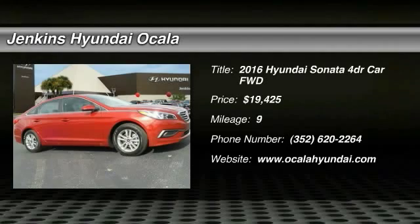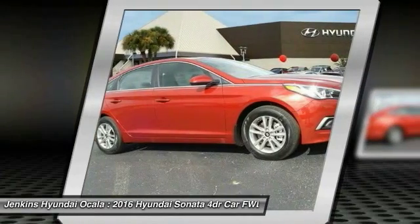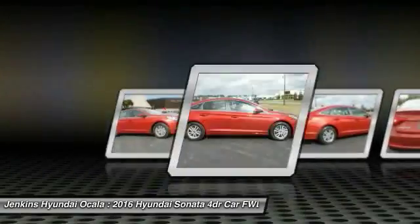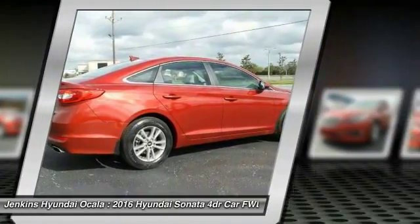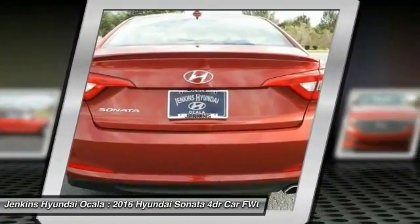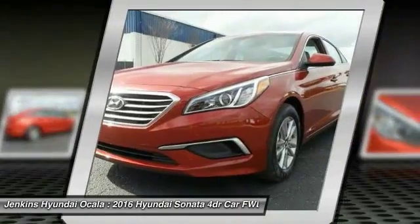The 2016 Sonata has a long list of technologically advanced interior features and options that make driving safer, more convenient, and much more fun. Don't forget the exterior corrosion protection — a 14-step roto dip system that provides unmatched protection for your Sonata.